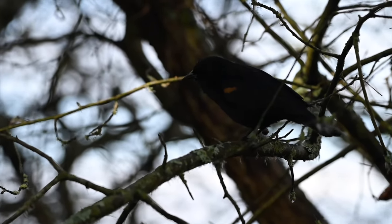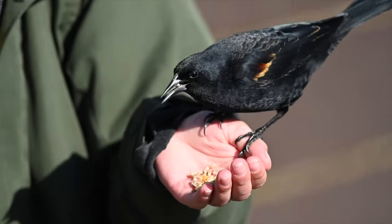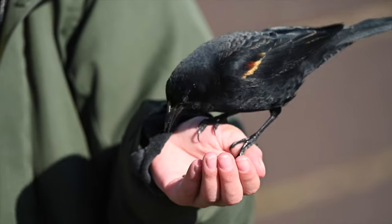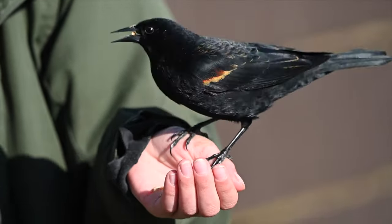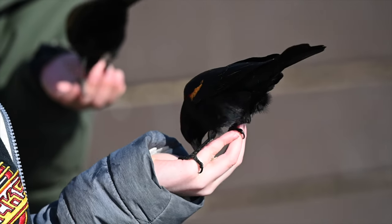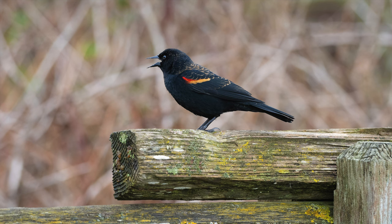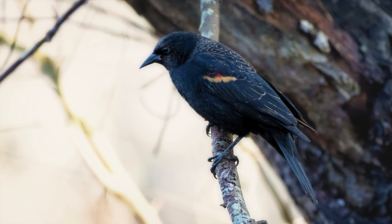Birds are most active in the morning when they're feeding, and that's a great time to get out — but we were there from morning until the afternoon and there were still lots of birds to watch. The most important thing is to respect the needs of the birds: don't stress them out, and be careful of the nesting and feeding areas.